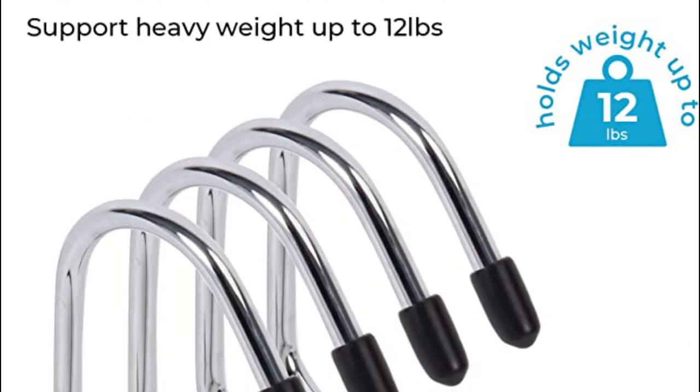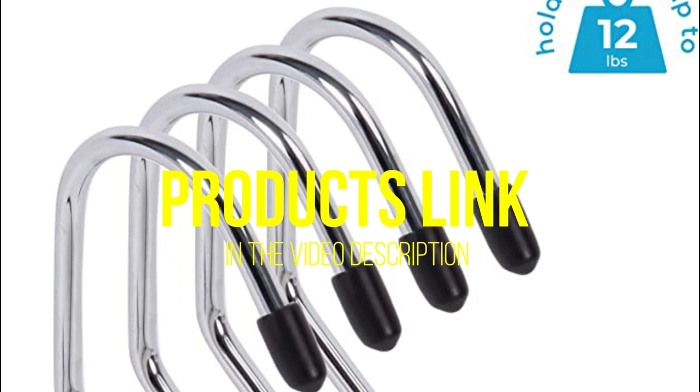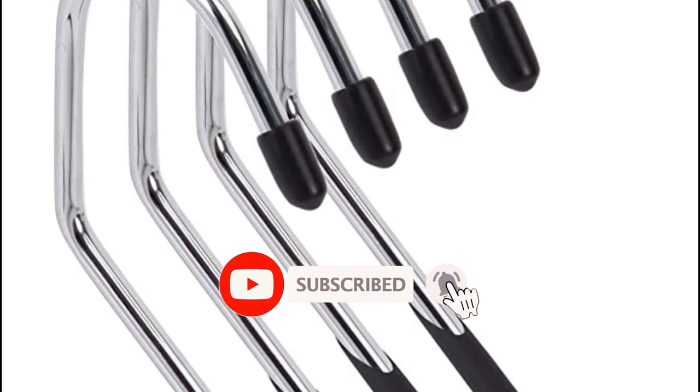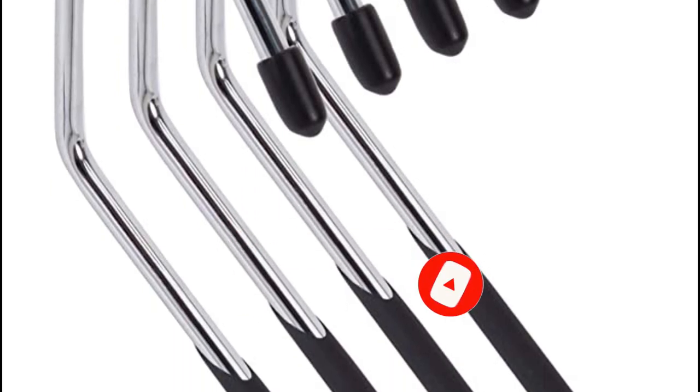That's all for today regarding our top 5 picks of best clothes hangers. We upload Amazon product review videos every single day, so don't forget to subscribe and hit the bell icon for the latest video notifications.